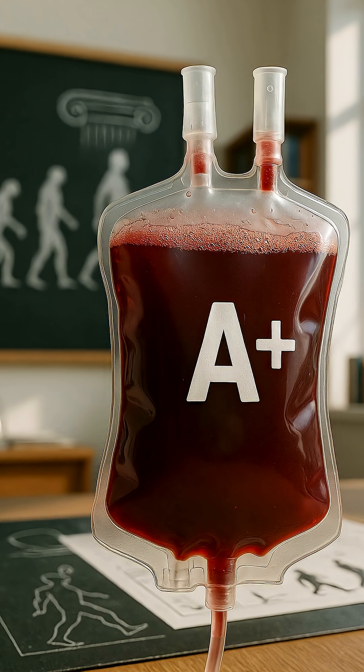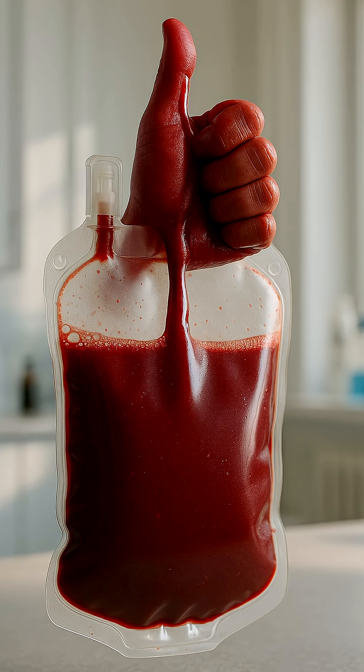Blood type 2 is an evolutionary code for survival that made us civilized. Want to learn the secrets of other blood types? Subscribe — there's more to come.